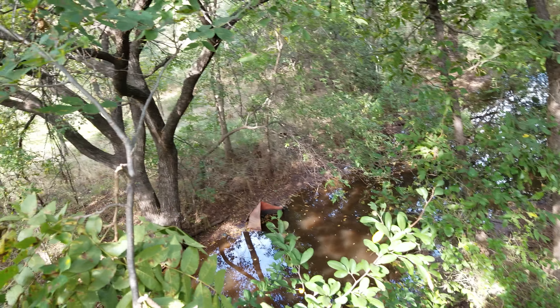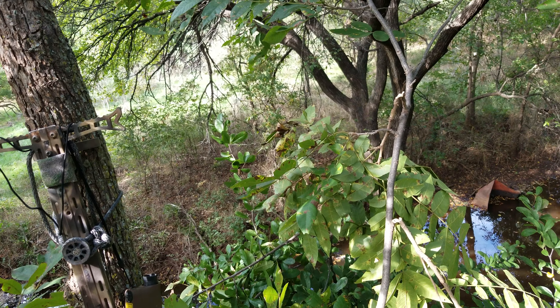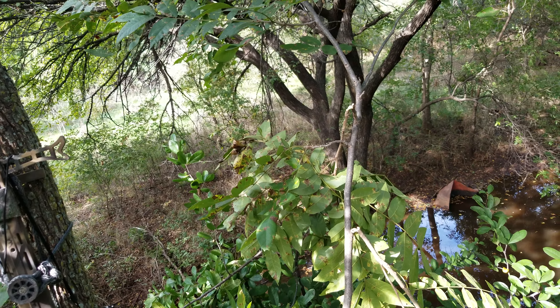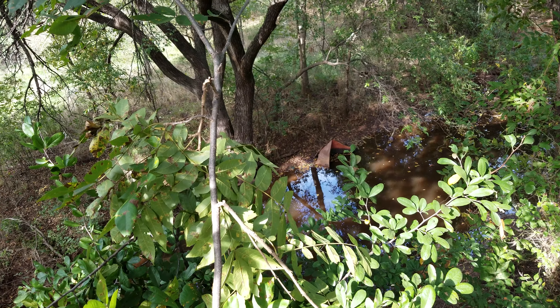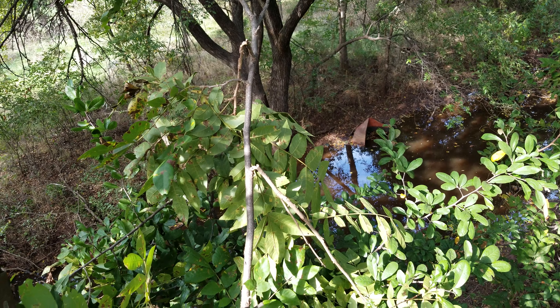This is the only tree I could really get in, and I'm having to stand absolutely butt to the tree in my saddle. I'm on my little platform. I love deer hunting. This should be a pretty good setup — there's a lot of turkey in this area too, so I might even get a shot at a turkey.